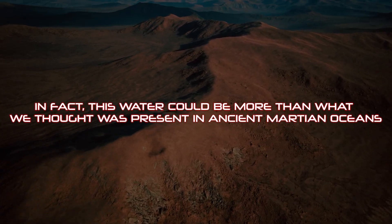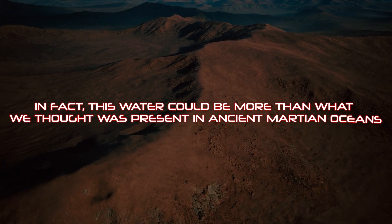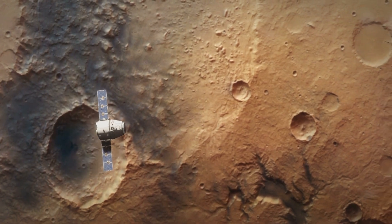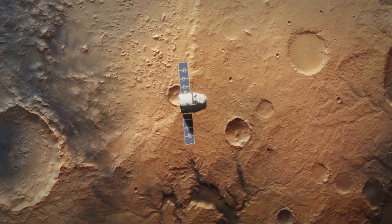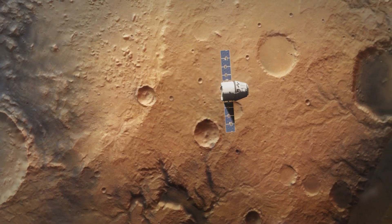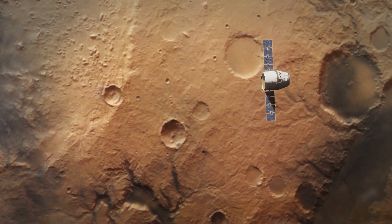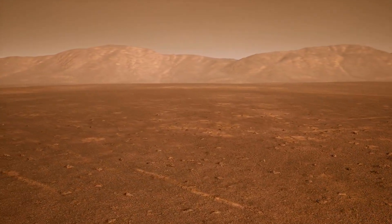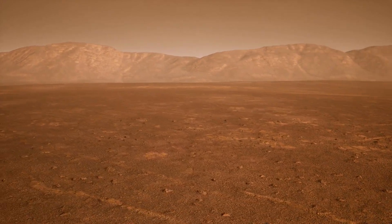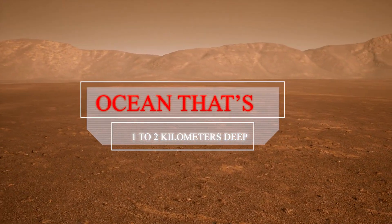In fact, this water could be more than what we thought was present in ancient Martian oceans. Researchers discovered that many of the rocks in this layer are like sponges — they have lots of tiny holes that can hold water. The study suggests that the mid-crust of Mars might have enough water to cover the entire surface with an ocean that's 1 to 2 kilometers deep.